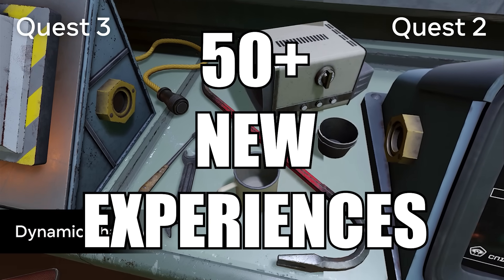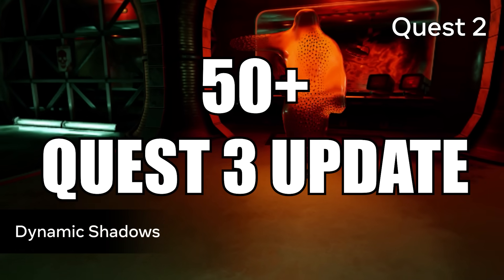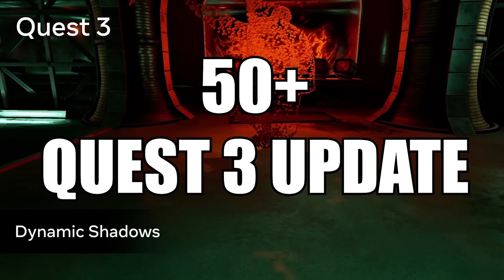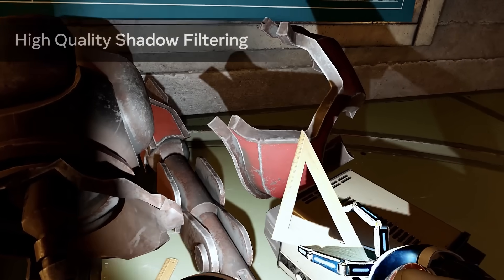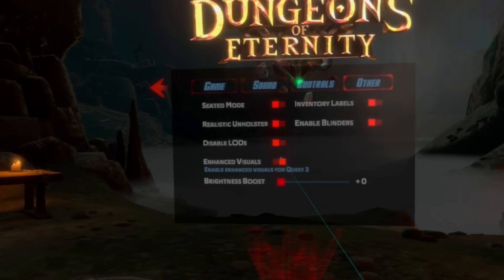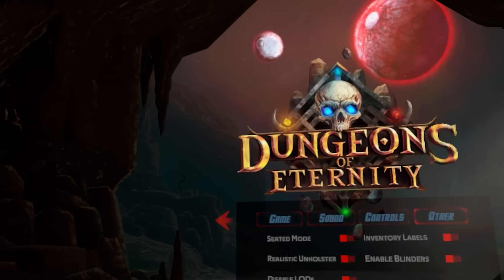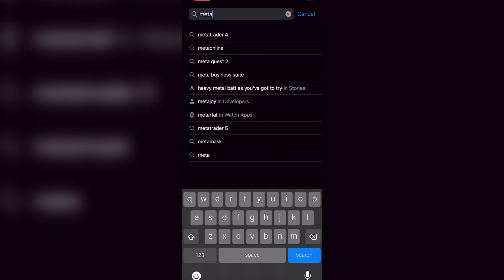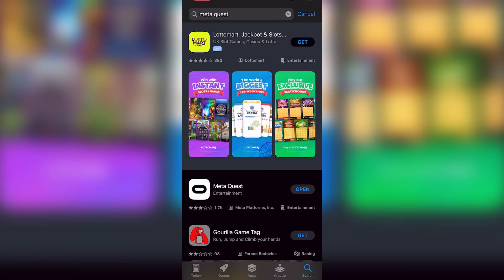From its release date, it's going to have 50 new games and over 50 Quest 3 enhanced upgrades coming before year end, packed with mixed reality content. All games are forward compatible, so you can play your whole Quest 2 library on Quest 3. The device also uses Bluetooth version 5.2.